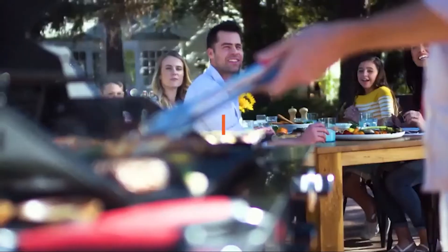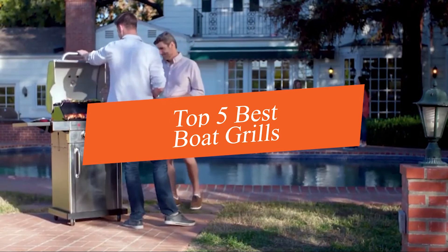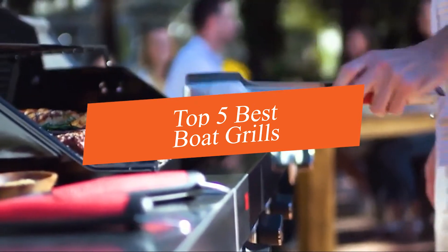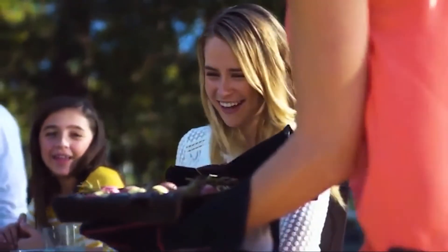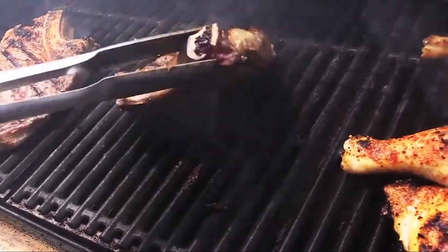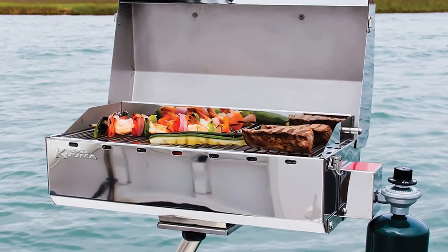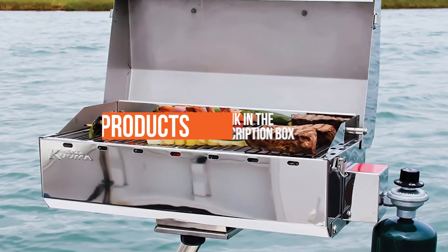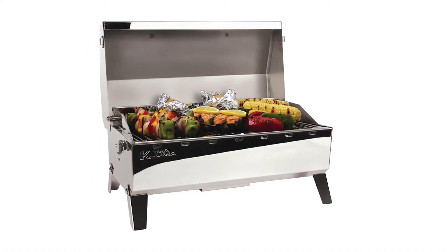In this video we're going to be checking out the top 5 best boat grills this year. This list is based on product features, online popularity, consumer reviews, brand reputation, prices, and more. Options are included for every type of consumer. If you want more information and updated pricing on the products mentioned, be sure to check the links in the description down below.